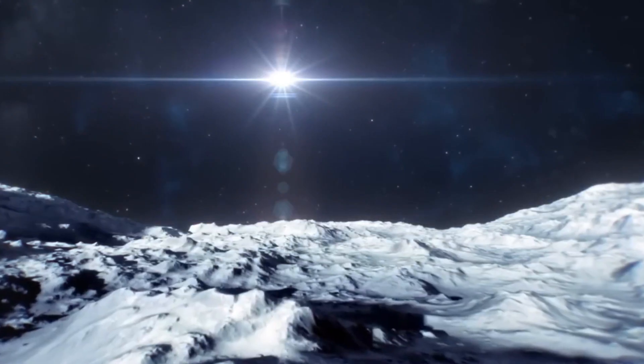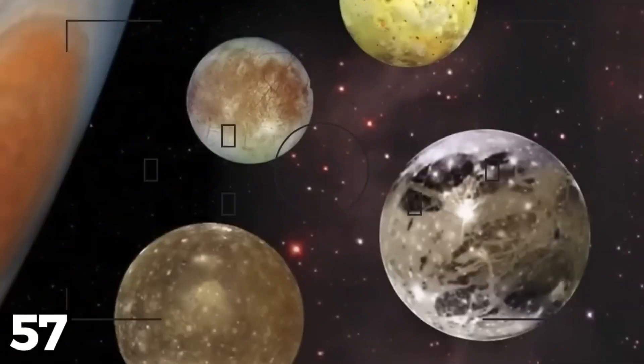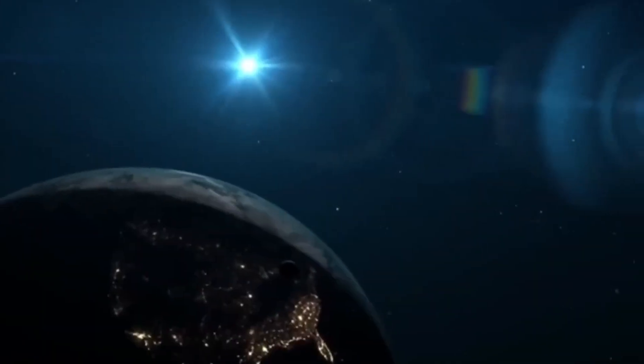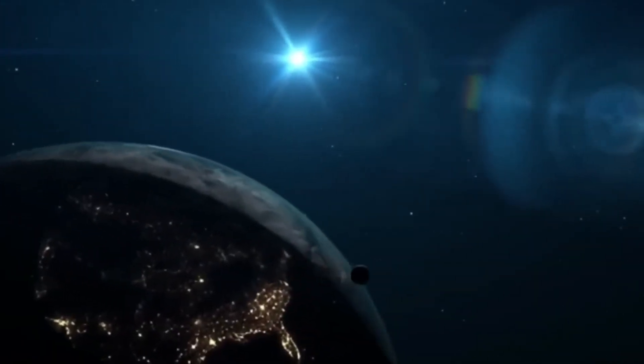Jupiter's huge number of moons is one of the most interesting things about it. There are an amazing 80 moons of Jupiter, and 57 of them are officially accepted by scientists. The International Astronomical Union still needs to name the other 23. Jupiter's four biggest moons are especially important: Io, Europa, Ganymede, and Callisto — known as the Galilean moons.